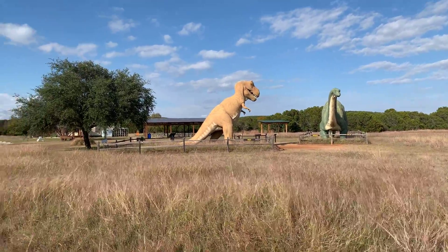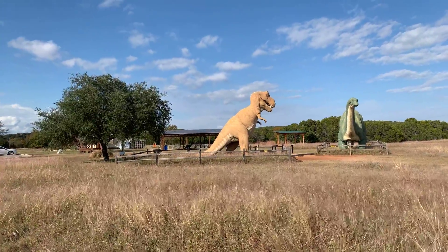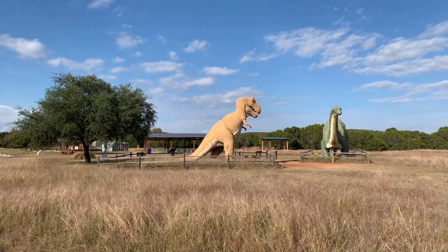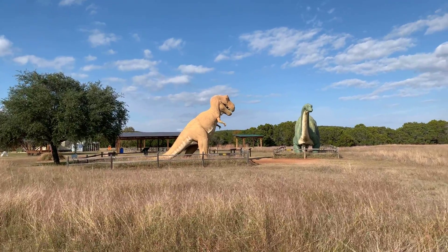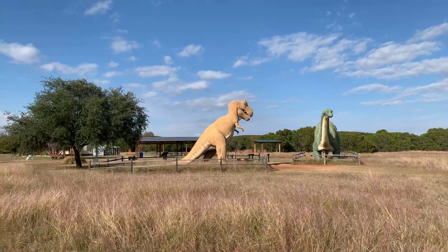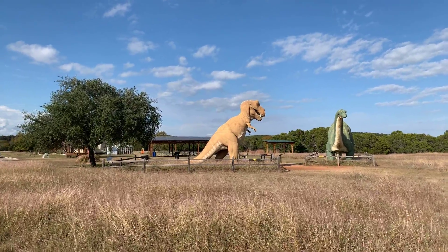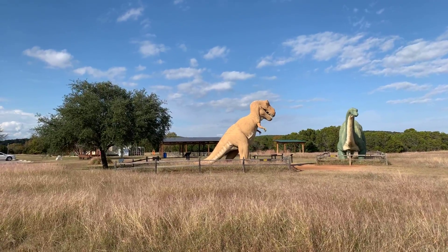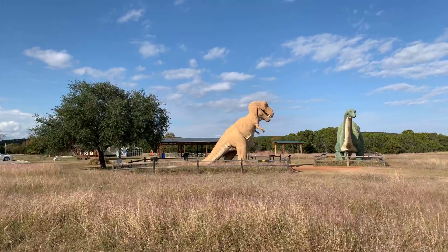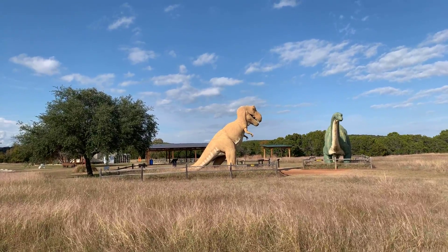Here we are. This is Dinosaur State Park near Glen Rose, Texas. That happens to be Rex and Bronto that you're looking at. These are not actually the types of dinosaurs that were here a hundred million years ago, but they're a pretty good facsimile. There are about four different spots where you can actually see the prints in the limestone rock that at one time was mud.